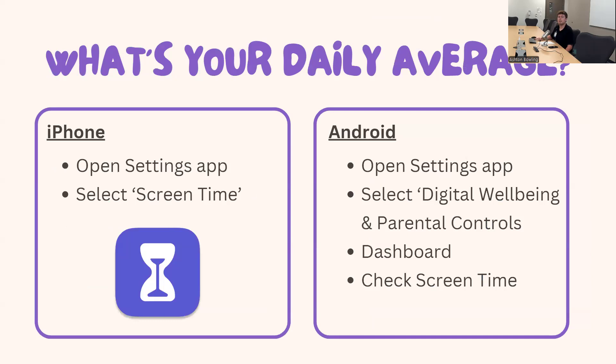This is an activity to help you be aware of your daily average screen time. If you have an iPhone, go into your settings app and select screen time with that purple icon. Just out of curiosity, my daily average is four hours and three minutes, which seems like a lot — but apparently it's 25% down from last week, so that's not great. We will get into what good screen time looks like. If you have an Android device, open the settings app, select digital well-being and parental controls, then select dashboard to see your screen time.